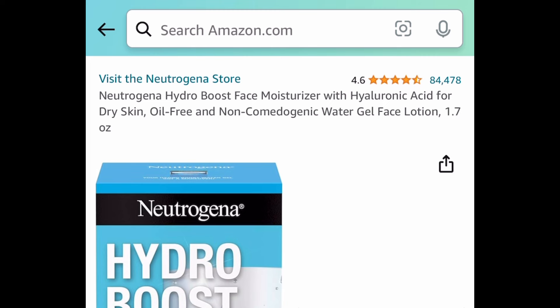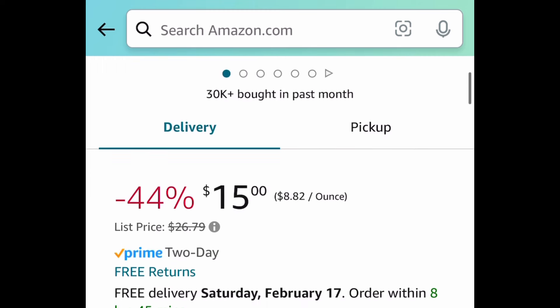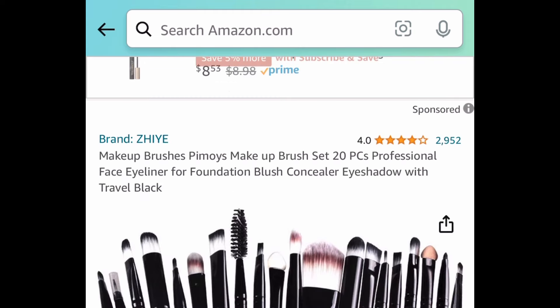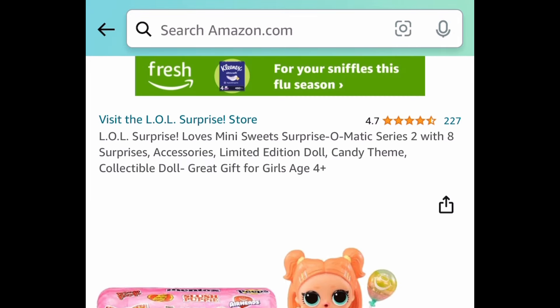Here we have a price drop on the Neutrogena Hydro Boost face moisturizer with hyaluronic acid — it's currently just $15 instead of the $27 price tag. Next, we have these makeup brushes — a 20-piece set for $3.99.